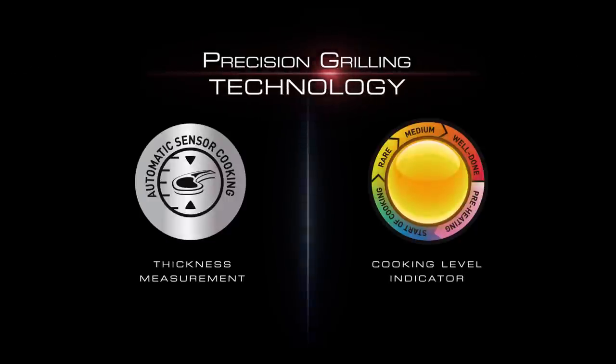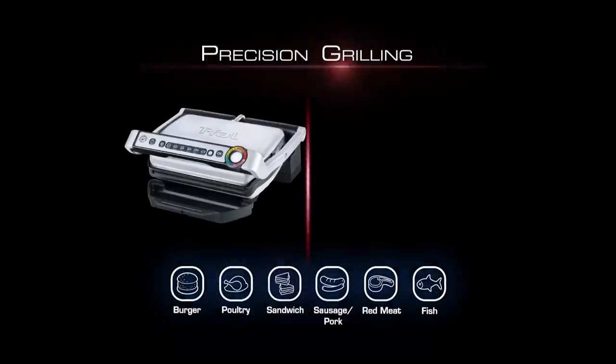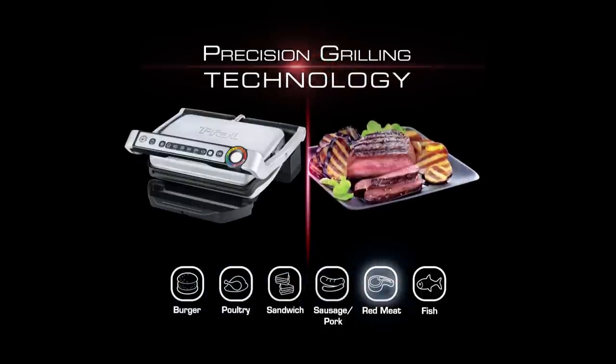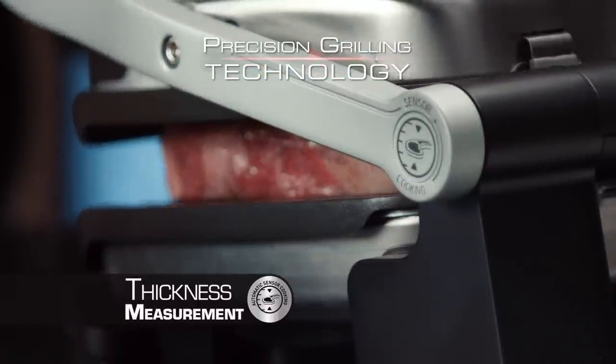The secret to the OptiGrill is the patented precision grilling technology with six dedicated cooking programs for all your favorite kinds of foods. The OptiGrill eliminates the guesswork. When you place your food on the OptiGrill, it automatically senses the thickness of your food.